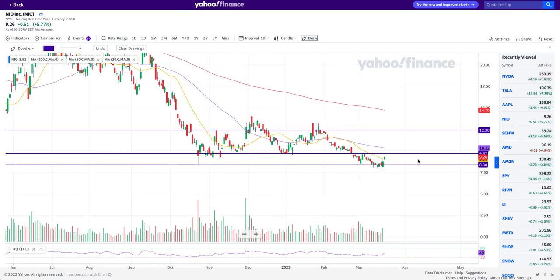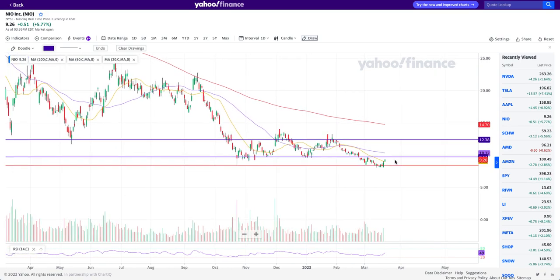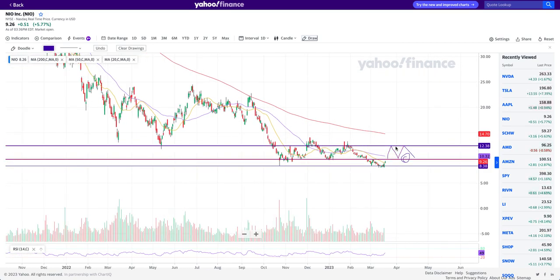We see these two green candles, but I still believe we need to get over $9.67, which is still a resistance. We need to get back into the range of $9.67 to $12.38 — and more precisely, once we get over $12.37 or so and consolidate and stay above it, that's when we would eventually get over the 200-day moving average.